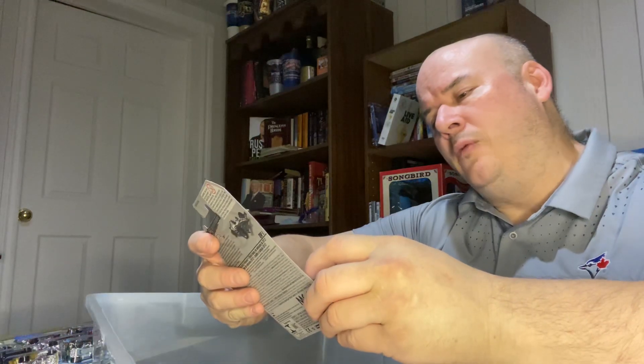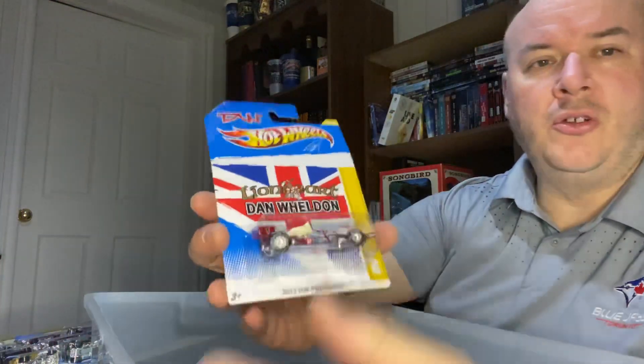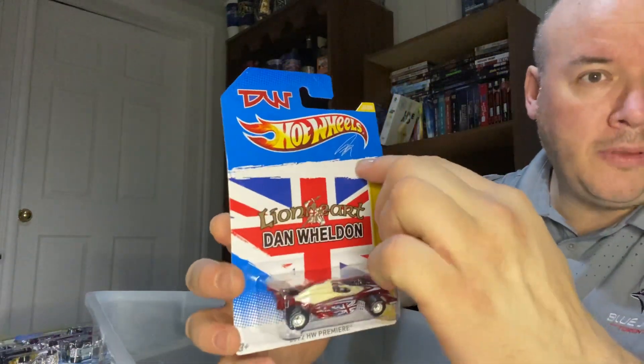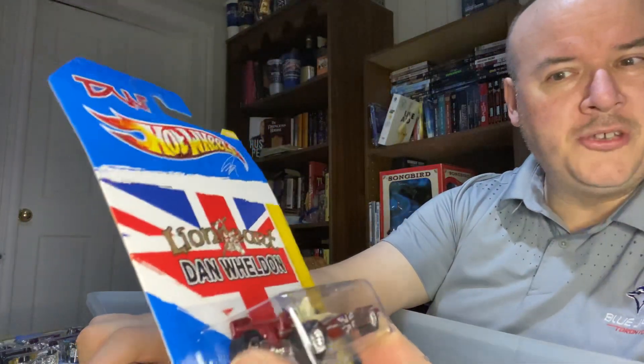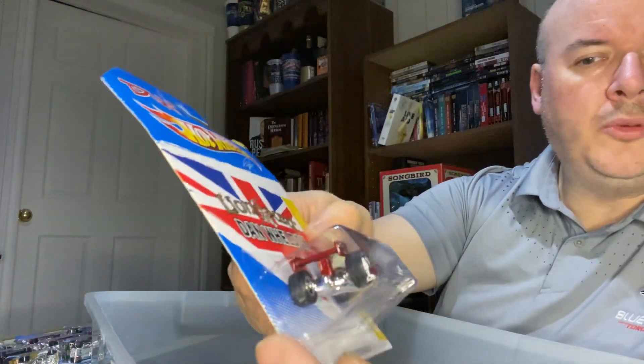This one here is the Lionheart Dan Whedon DW1. This is the Special Edition one. It has its little autograph up there, and I checked — this is the third of three. None of them were treasure hunts, unfortunately, but this one I believe would be the most valuable, being the Special Edition. And that was the Premier from 2012.